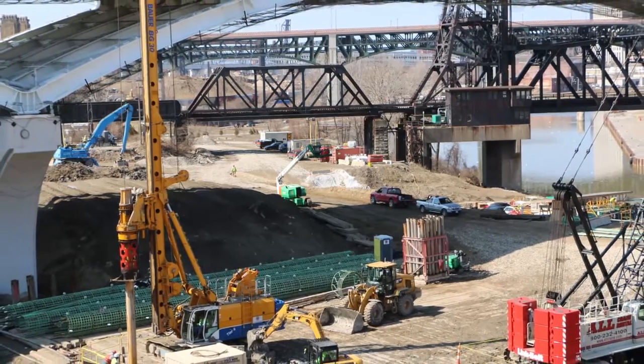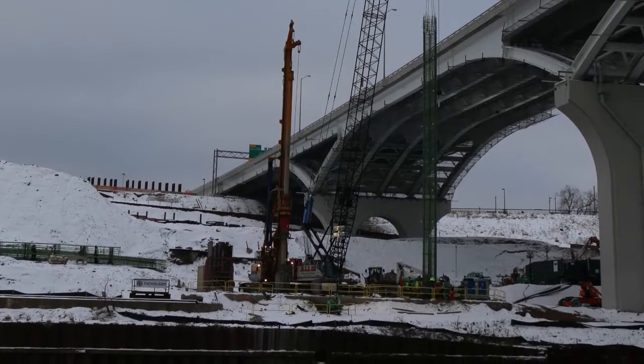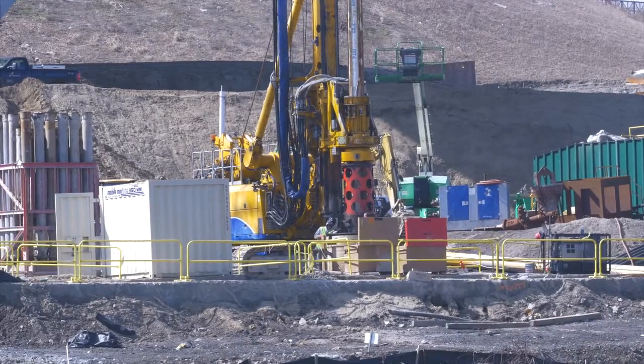The two piers located on the west slope area of the river have a different foundation method called a drilled shaft, which anchors the piers to the bedrock. The drilled shaft can handle the lateral forces which exist in the slope.